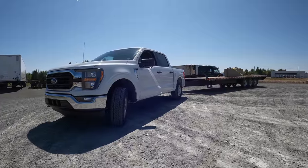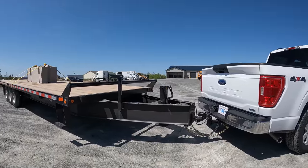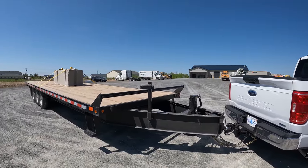This thing is towing this trailer with complete ease. I was honestly worried that I messed up my weight somehow and there wasn't enough weight on the trailer, because this thing is towing like an absolute dream.